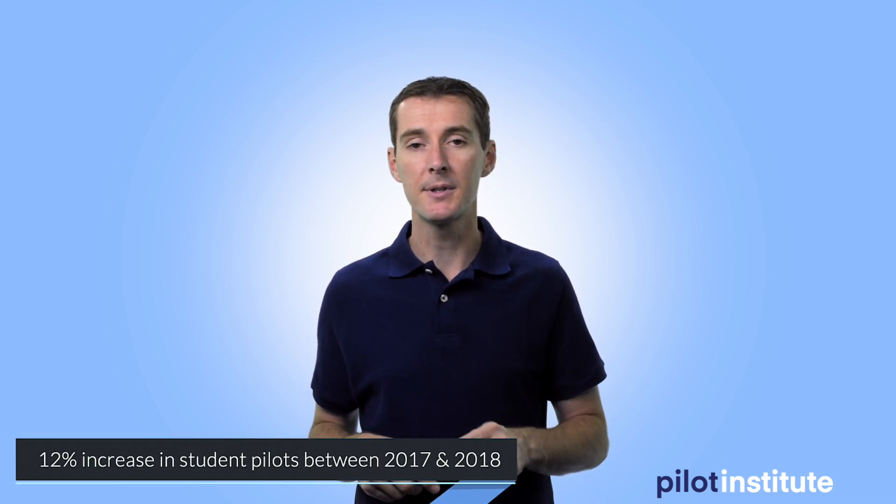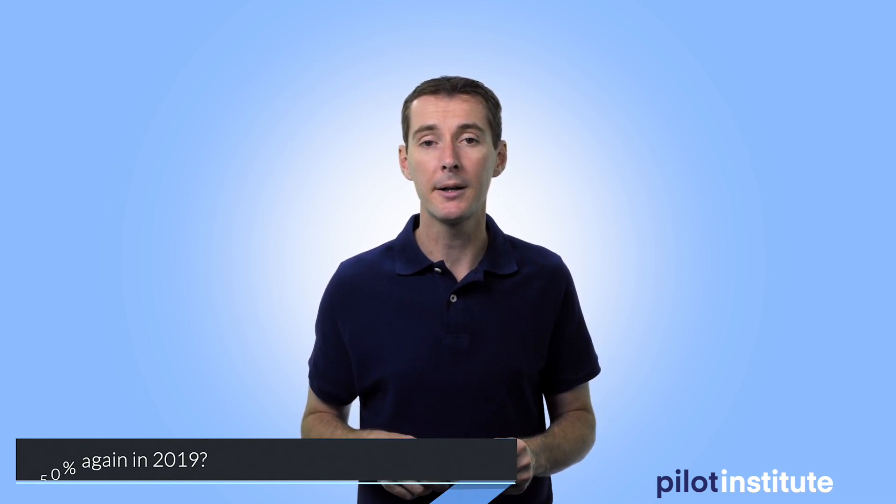The somewhat good news is a 12% increase in student pilots between 2017 and 2018, though between 2016 and 2017 there was a 16% increase, so it's slowing. Do you think the remote pilot numbers are going to keep increasing at a rate of 50-plus percent? I also think some of these remote pilots will eventually transition into manned aircraft — student pilots, private pilots, maybe commercial pilots. Are you one of those people who started with drones and decided to go into manned aviation? Flight training is what I've done my whole life on the manned aircraft side, and I'm interested in hearing what you think.